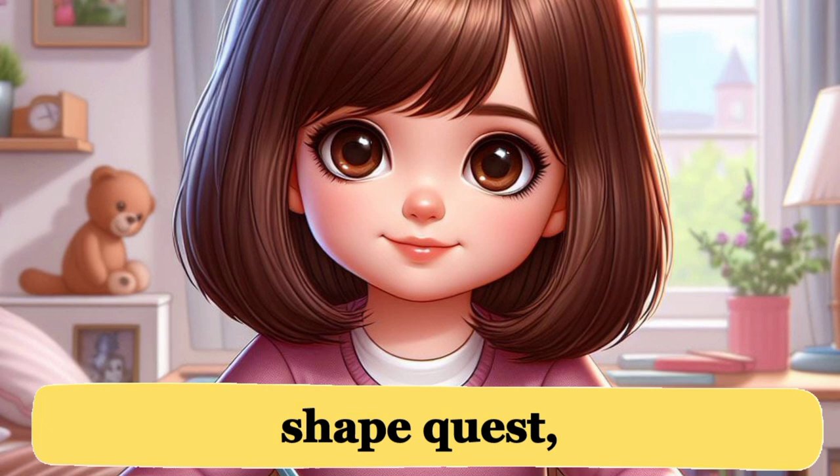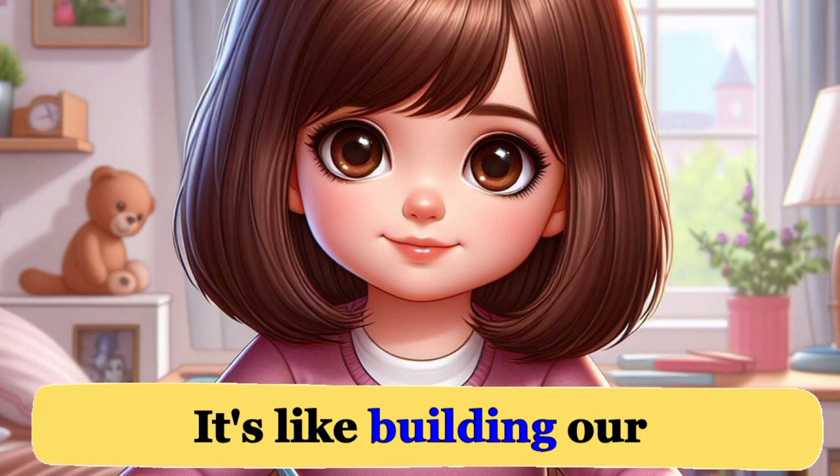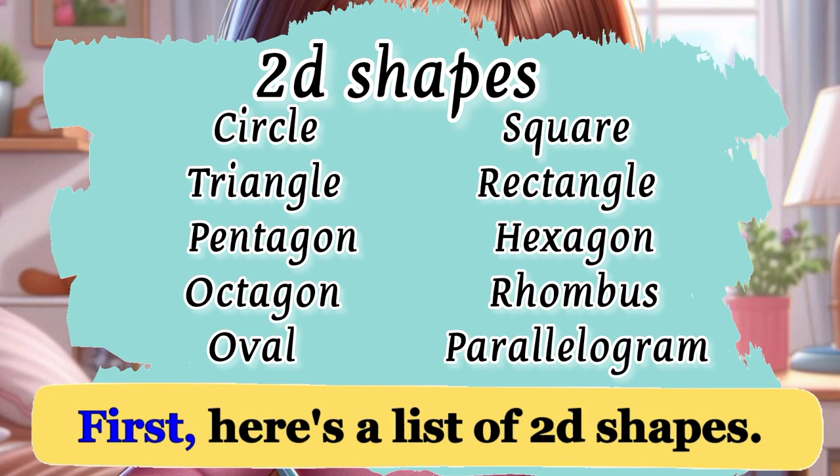We just explored Emma's shape quest, and now let's discover some cool words together. It's like building our word collection. Ready to find and learn? Before we continue, hit the like and subscribe button. Let's go!